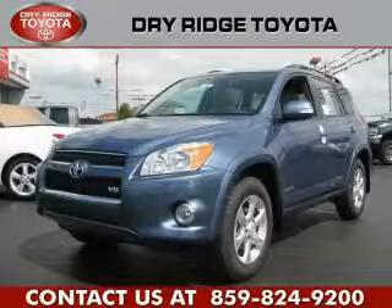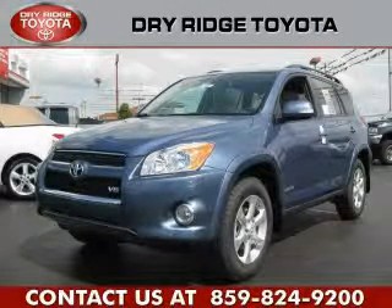This is a brand new 2010 Toyota RAV4. Safety, space, and comfort.